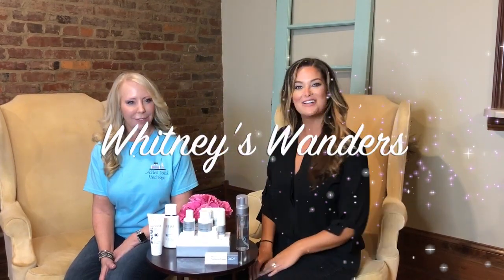Welcome to Whitney's Wanderers. Today I am here with registered nurse Angie Wilson. Angie, I have known for several years now. She's amazing and she specializes in skin care.